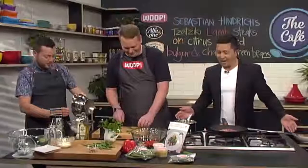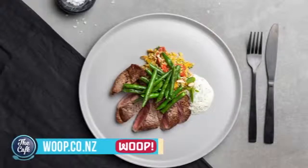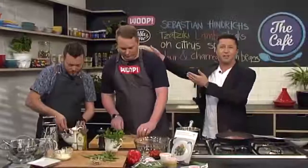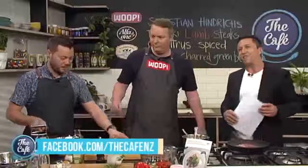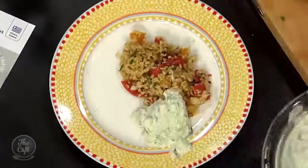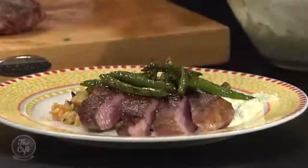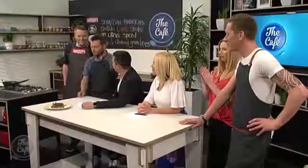The lamb's cooking, beans are ready, tzatziki's made — everything is ahead of schedule. Sebastian, thank you so much for this recipe. If you'd like to order your Whoop foodie box and get everything to make this dish, head along to whoop.co.nz — it's like having these two chefs in your kitchen. You can also win a Whoop foodie box on their Facebook page. The lamb's been resting and Sebastian is slicing it now — tzatziki on the plate, beautifully roasted beans, lamb on top, a little bit of mint. That is a classy meal — so easy. Well done Sebastian!